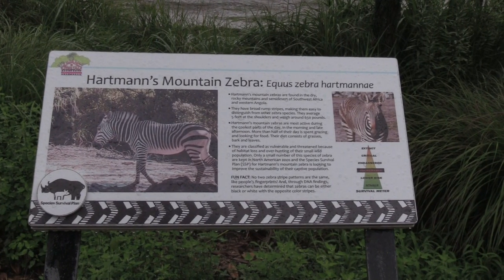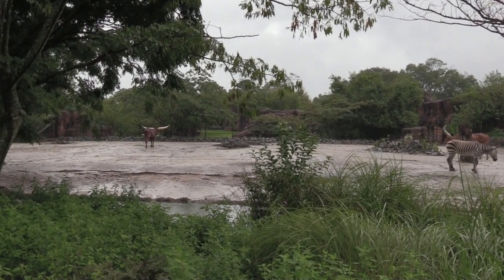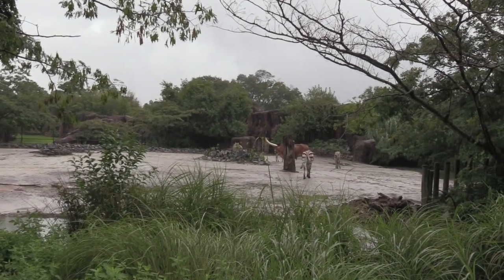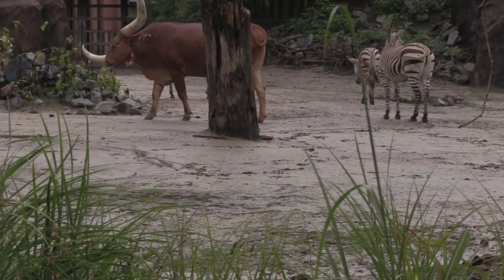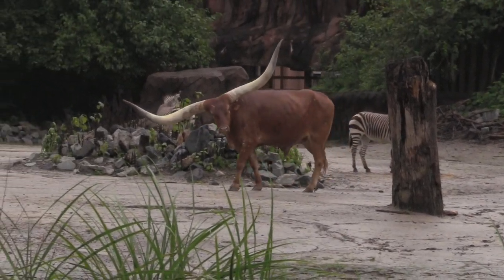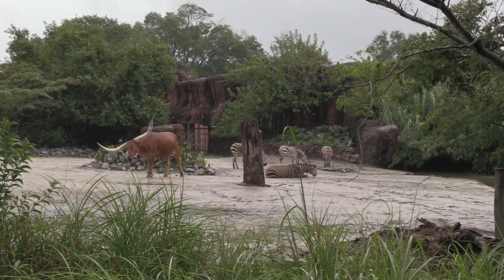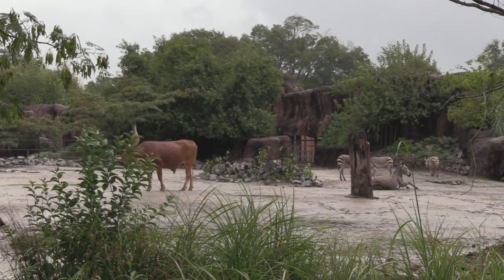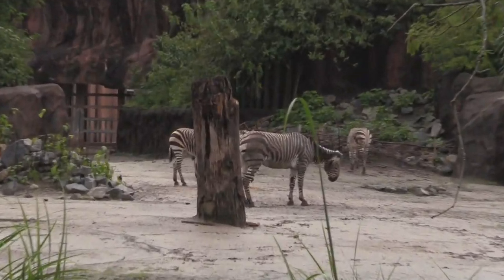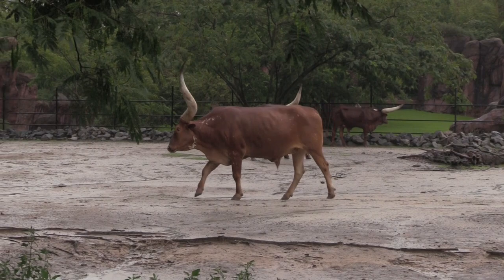Right here we are going to see some Hartmann's Mountain Zebra and Watusi cattle. The Watusi cattle have giant horns — man, that is going to be heavy for their head. This has got the largest horns of any breed of cattle — they range up to 8 feet from base to tip. And there are zebras. I always seem to get zebra butts on my videos — I apologize for that, I don't do it intentionally, it just happens. This guy must have a horn heavier on his right side; he's got his head sort of tilted.